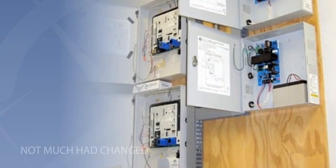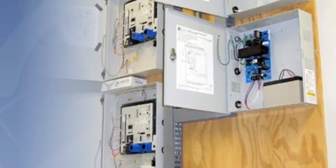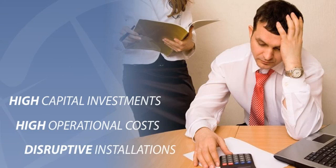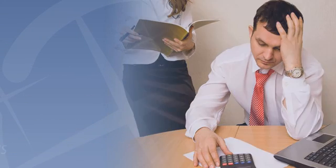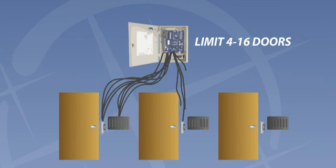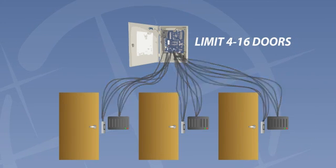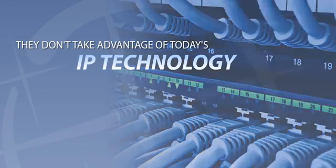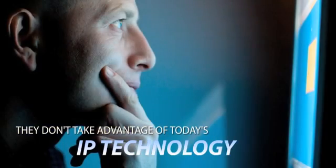Until recently, not much had changed in access control since the 60s. If you wanted to manage entry to your building, you had one choice: control panels that had to be hardwired with costly proprietary cabling to the doors. This meant high capital investments, high operational costs, and disruptive installations. These serial communication systems aren't scalable or flexible, and they only really fulfill one purpose — controlling door access. They don't take advantage of today's IP-based technology, the same technology you're using for every other critical system in your business.